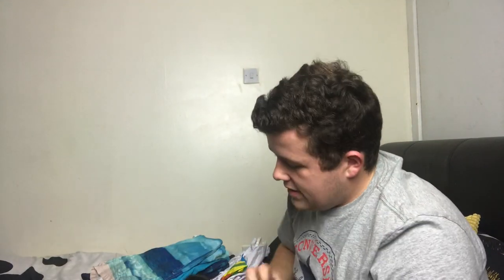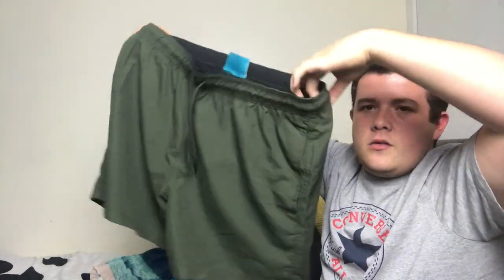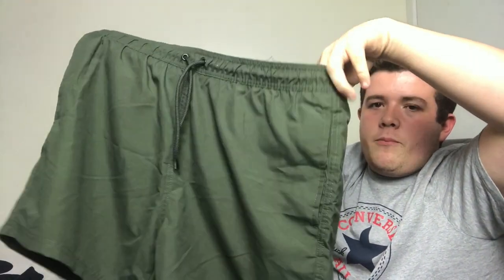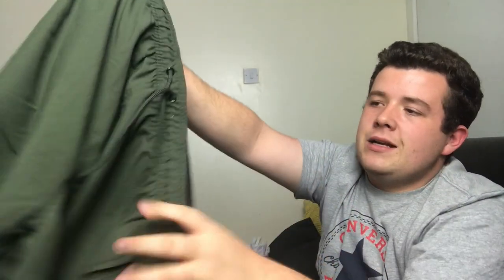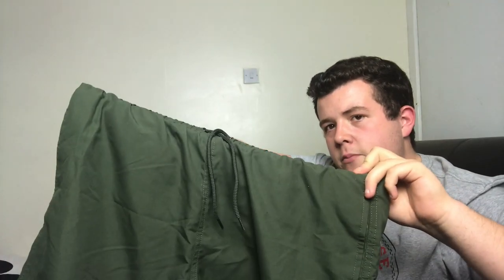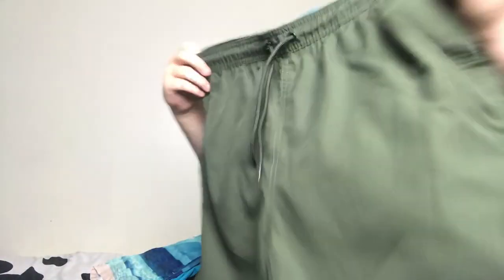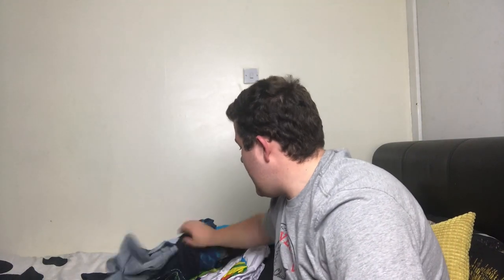Then I've got these ones again from Primark — just a khaki green. I'm really loving the khaki green colour this year, can't wait to wear them on holiday. So all in all I've got nine pairs of swim shorts.